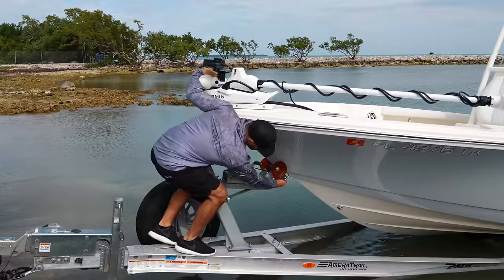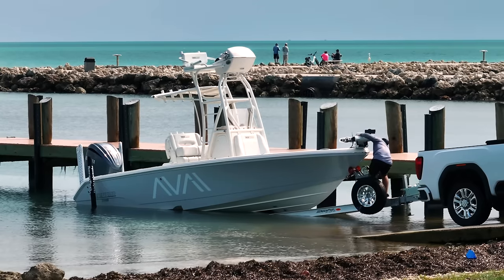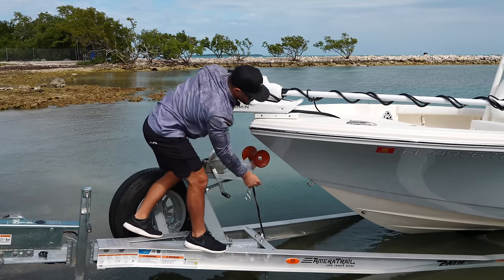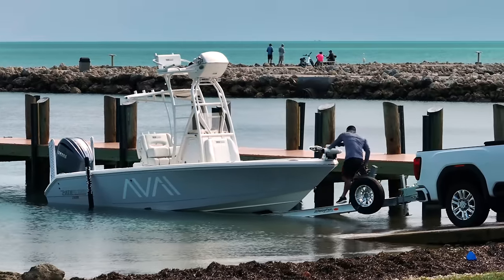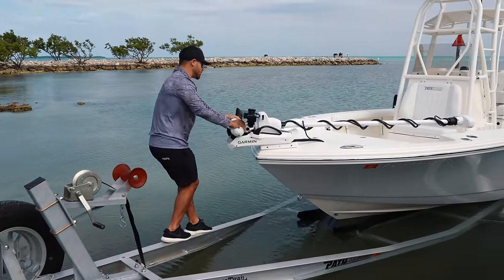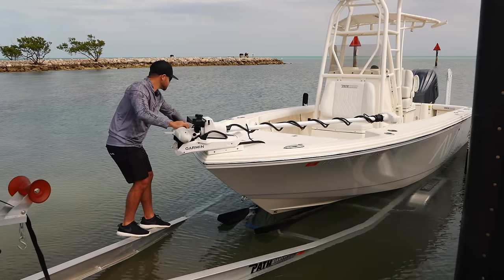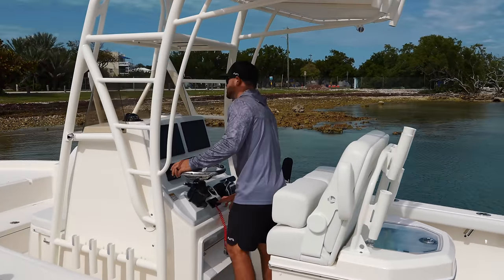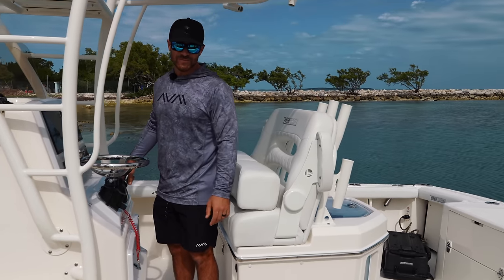We're just going to unhook. What I want to highlight here more than anything is just how easy it is getting this boat off this trailer. A lot of that has to do with the design of the trailer, and I also put silicone spray on the bunks — not too much, because you don't want the boat to go flying off, but just enough to make it slide real nice and easy. We're just going to crank her up, and it doesn't get any more simple than that.